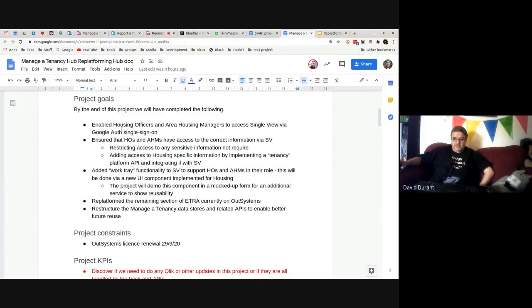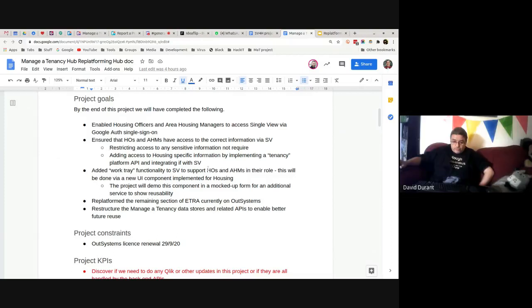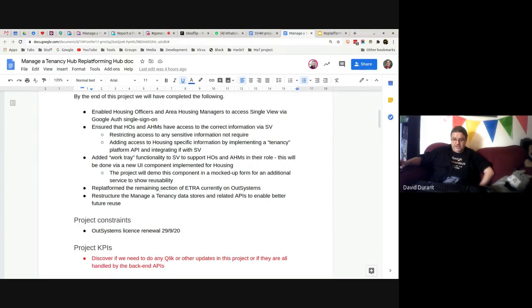The first goal is to enable housing officers and housing managers to access Single View via Google Authenticator. We had a really good meeting yesterday where it was agreed that housing officers and housing managers will be able to do that right away, with no limitation on what data they can access. We're setting them up to access Single View as it stands today, hoping to get that done as soon as Lorraine finishes signing off the paperwork with Nick, which should be just a few days. We'll also add information related to tenancies into Single View and add the direct work tray component.